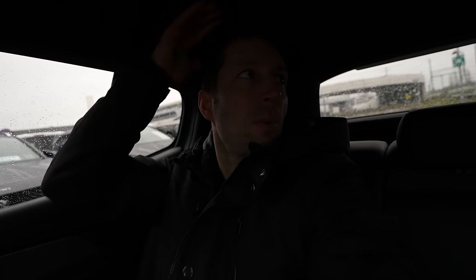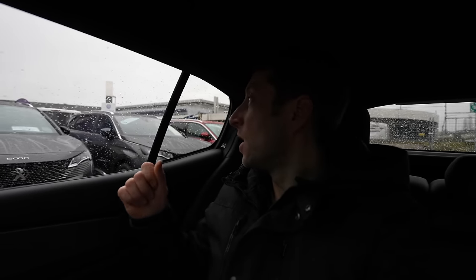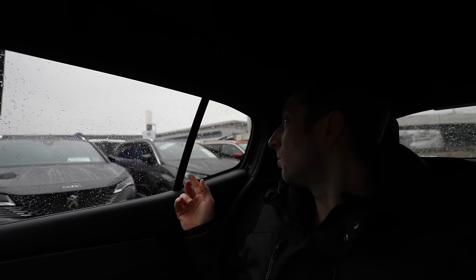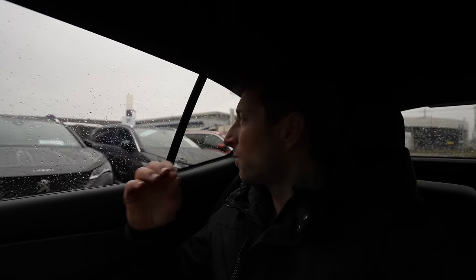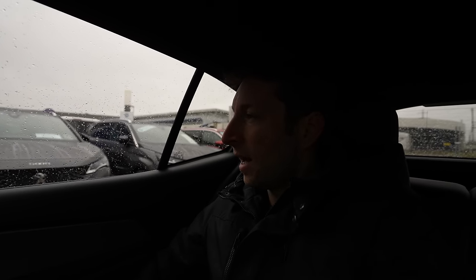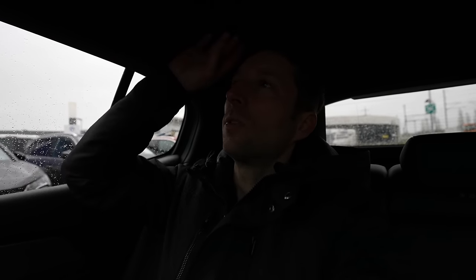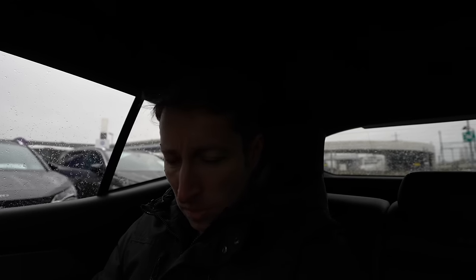Another thing I like is that they extended the window in the back, which gives the person in the back incredible visibility outside. Inside it's super comfy, the roof quality is very good, and there's a handle up here. It really feels nice to be here.